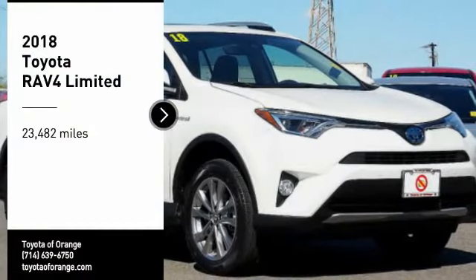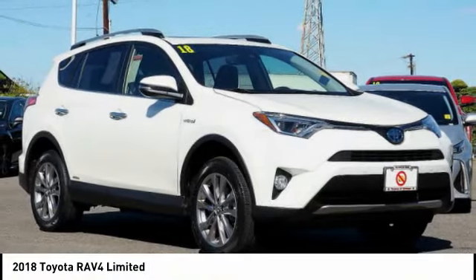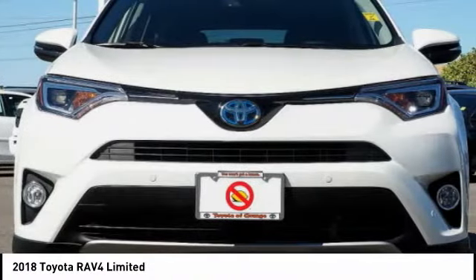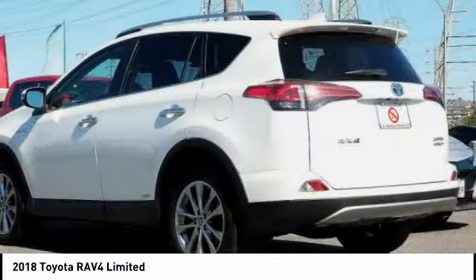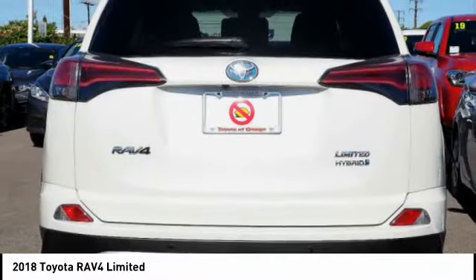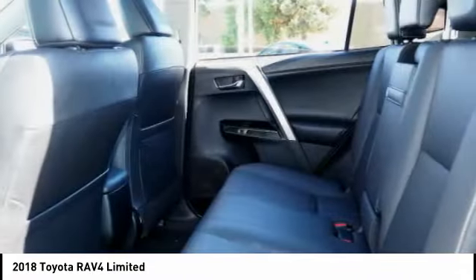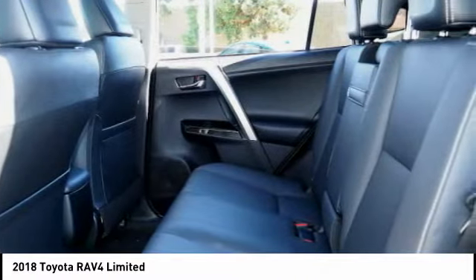We are pleased to show you the 2018 RAV4. The RAV4 is one of the most fuel efficient SUVs in its class. Versatile and efficient, RAV4 mixes the comfort and drivability of a sedan with the benefits of an SUV. This highly evolved, well-packaged crossover SUV lets you have it all.